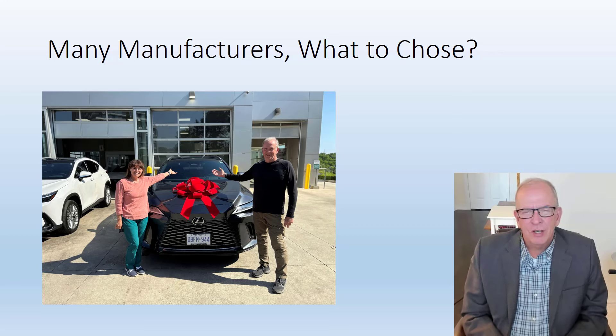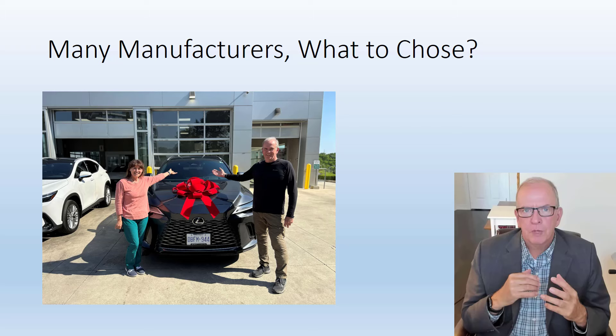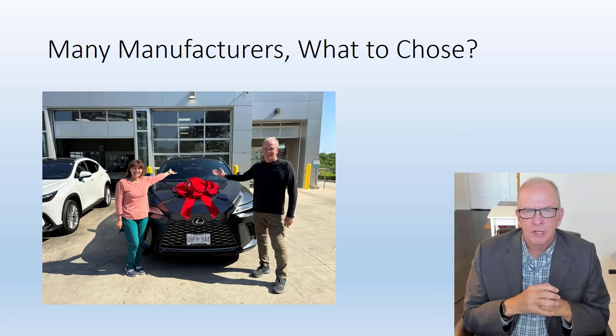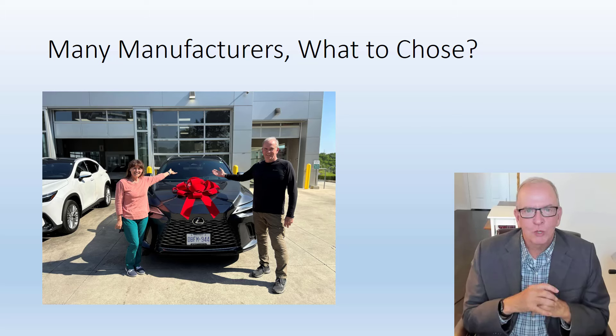We decided to purchase a Lexus. There are a lot of manufacturers out there, so why choose Lexus? For my wife, a big part was she liked the look of it. We both liked the price comparison. We've driven a lot of cars — I started out with a Firebird, then we bought a GM Monte Carlo used and ran it pretty much into the ground. That Monte Carlo lasted about 17–18 years. Then we had a Ford Taurus, which was probably the worst car we ever had.